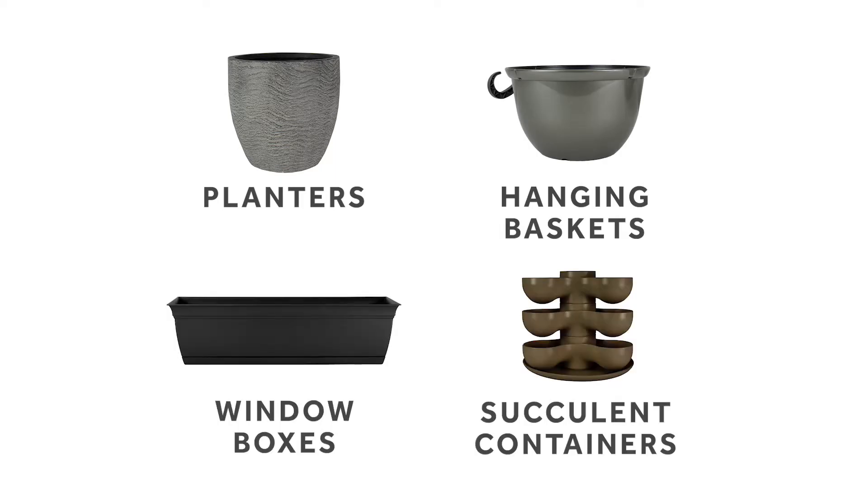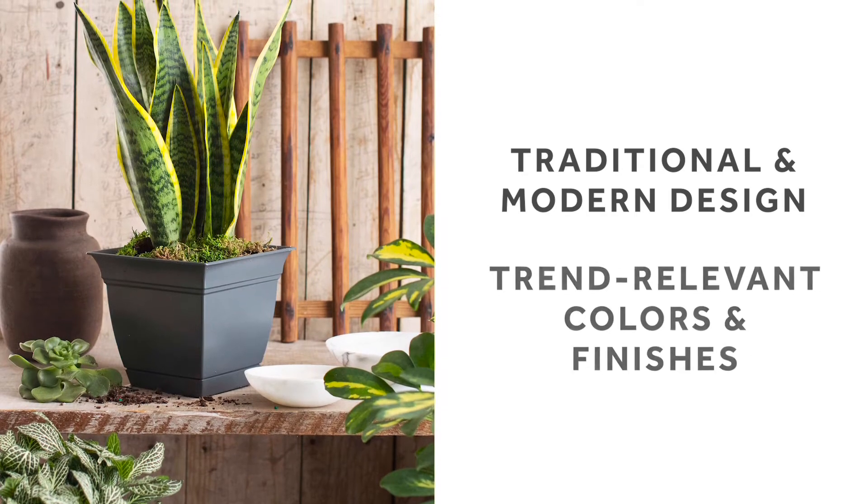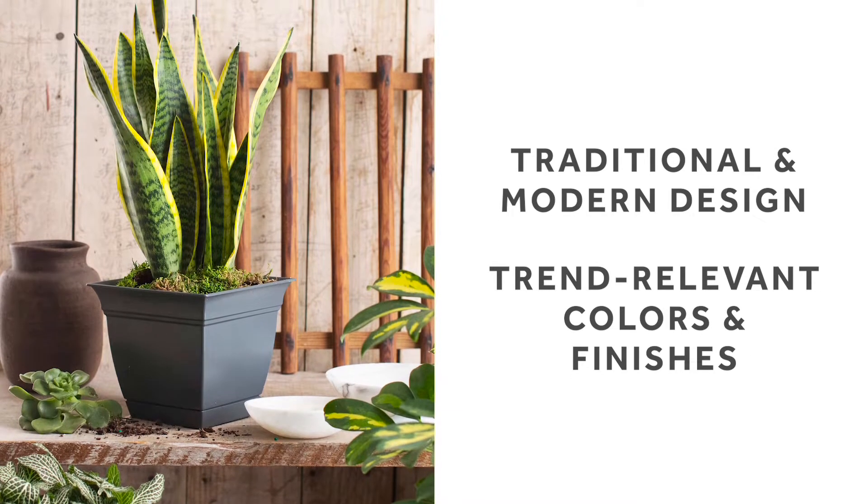HC offers planters, hanging baskets, window boxes, succulent containers, and more in both traditional and modern designs in trend-relevant colors and finishes to suit any style.